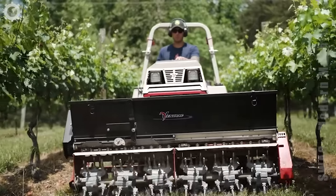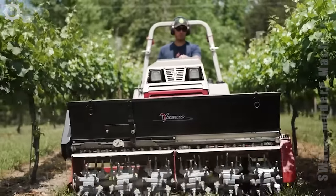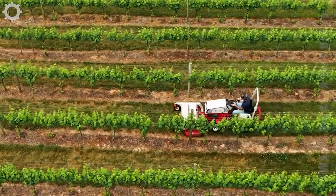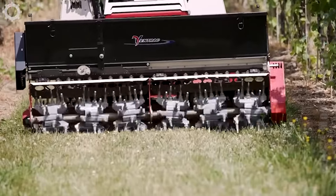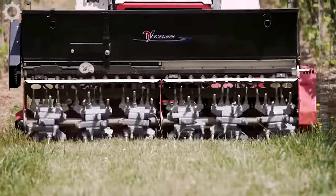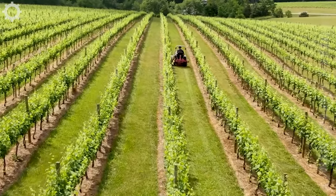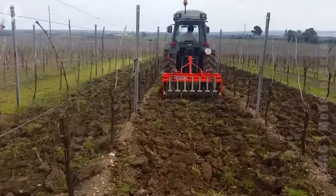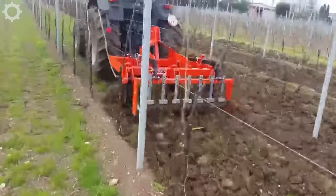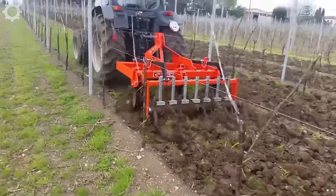These machines will take good care of the vineyard for the owner. With a machine capacity of about 150 horsepower, the machine is more than enough to be able to do this job.